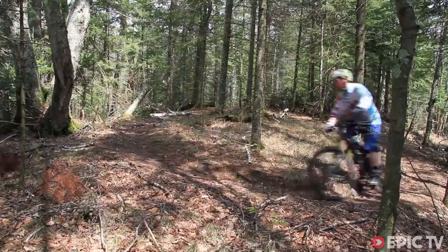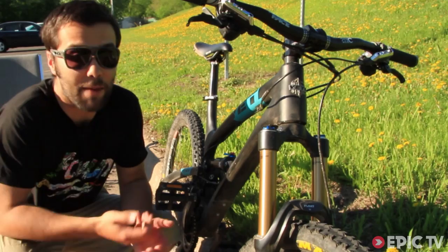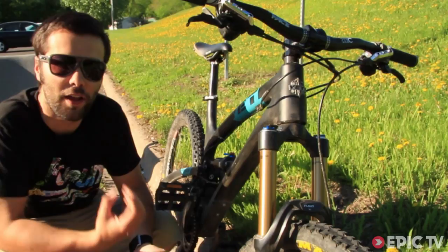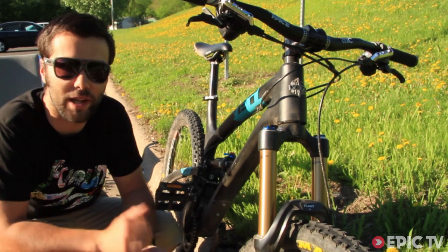I flicked this switch here into climb mode and we set off. It was just like riding a hardtail, which was perfect. The Yeti came equipped with Fox's CTD suspension, which stands for climb, trail and descend. Both shocks worked really well, especially the rear shock. You could tell whether you had it set to climb, trail and descend — especially when climbing. It pretty much locked down. No bob from the pedals at all, which was perfect.